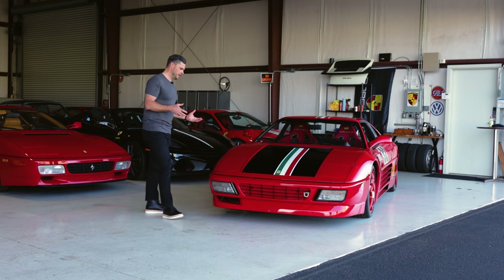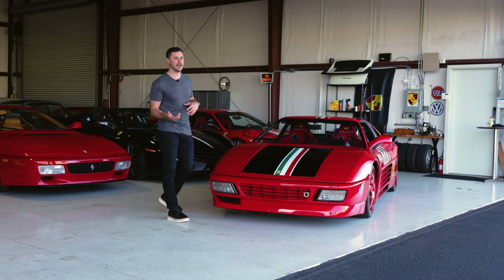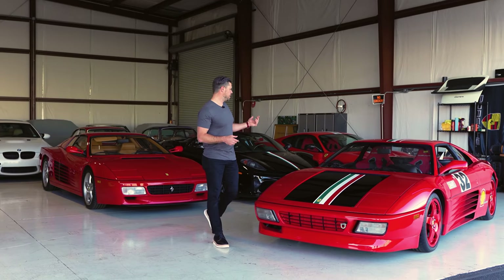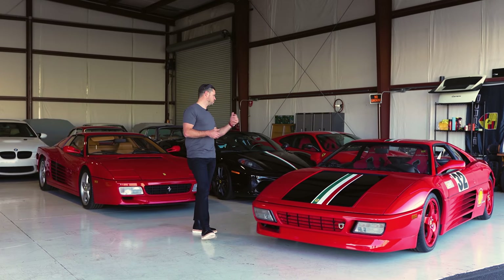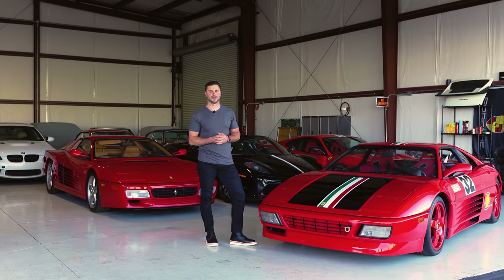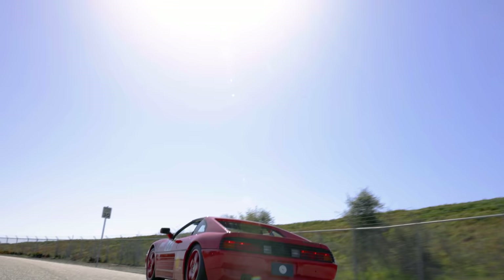This car is kind of in a dual-purpose mode at the moment — it's street legal, which is fantastic, but it's also prepared for the track. We do see features such as the Challenge race seats, seat belts, and some other features that make it really special for the track and much more usable as a 348.